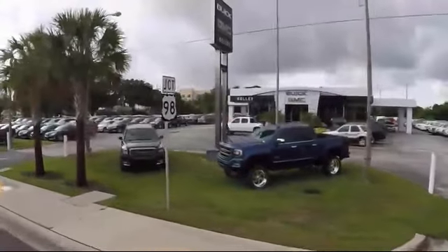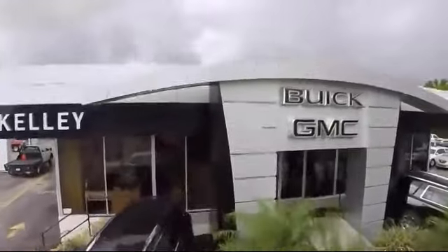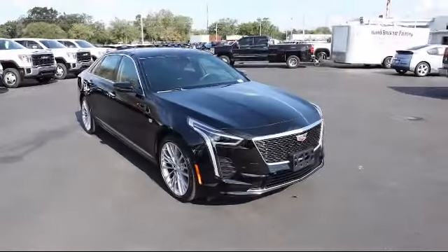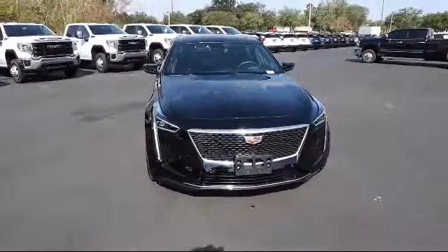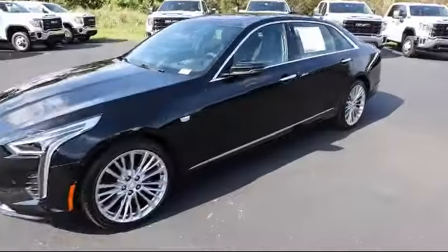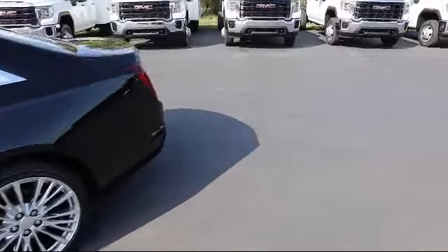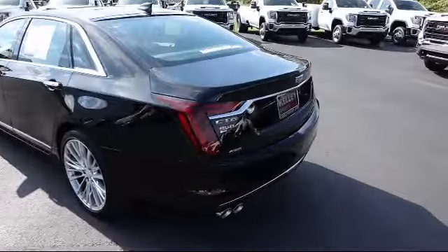Welcome to Kelly Buick GMC, and here's a look at another one of our great vehicles in our inventory. It comes equipped with Cross Traffic Alert, Sirius XM Satellite Radio, Rear Camera Mirror, Forward Collision Alert, Wi-Fi and Hotspot Capable, Safety Alert Seat, and HD Surround Vision.